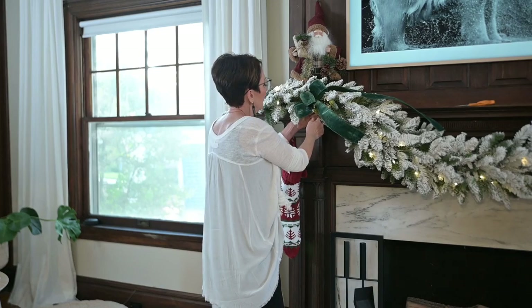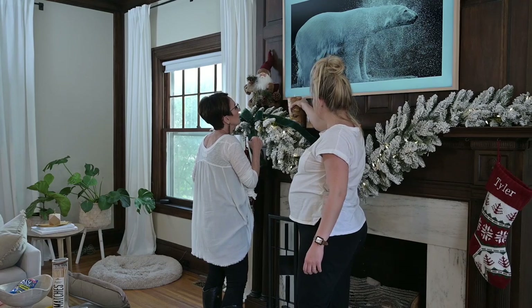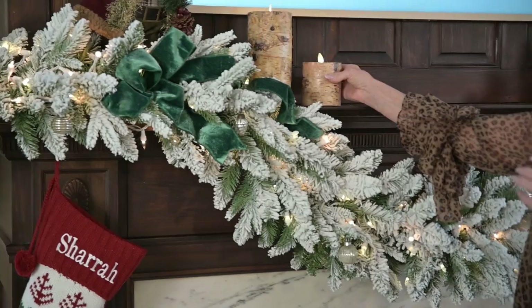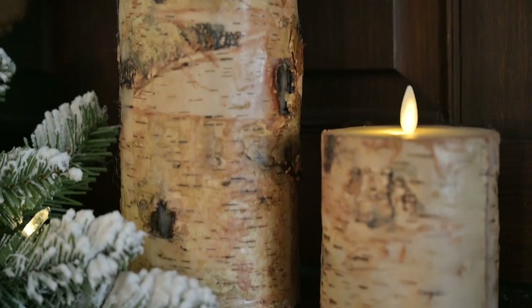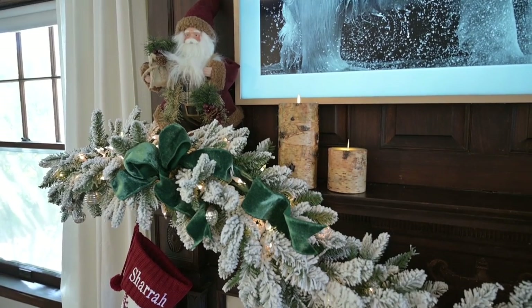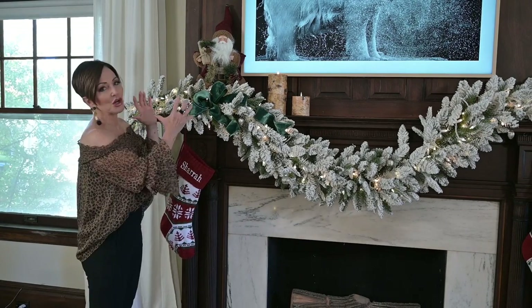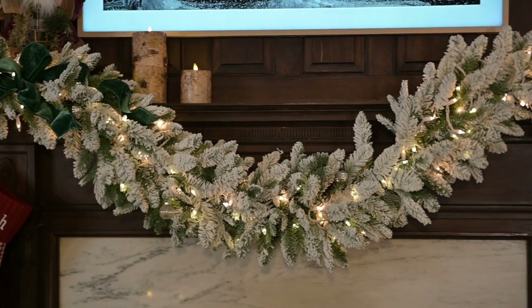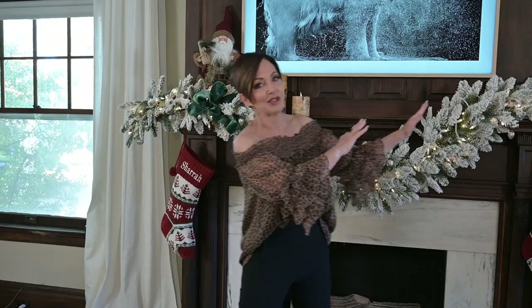With the TV there and the very shallow depth of the mantle, I decided to go asymmetrical rather than symmetrical. We'll do our bow, our decorations — we have the Santa and these birch candles, which are battery operated so they won't start a fire near that television. This is what we call a mini moment — it's kind of the crescendo where things come together and then just lightly dissipate, getting less and less as you go on.